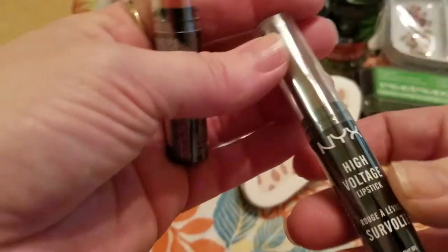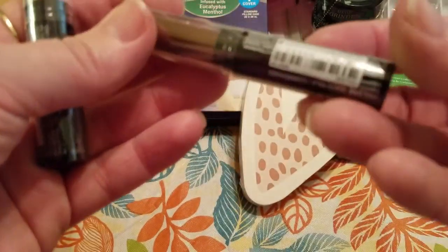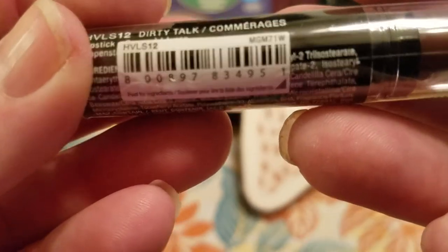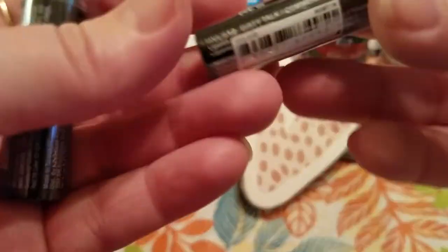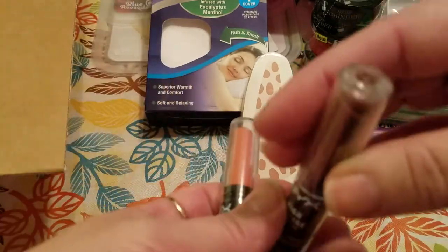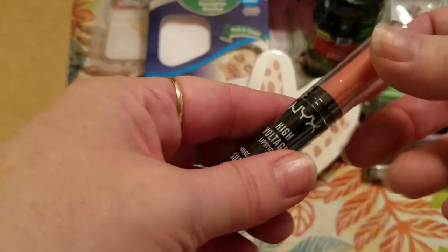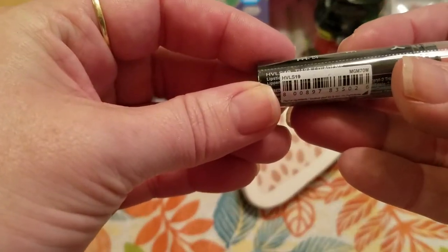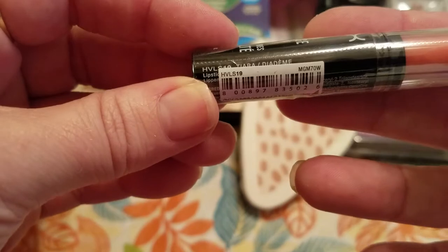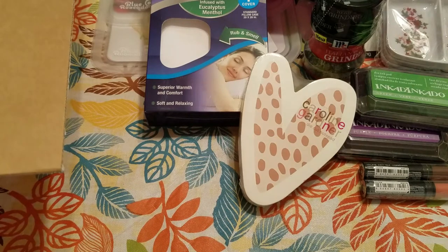When I placed this order, they had the NYX High Voltage lipsticks for $1 — these retail for more of course. I picked up two more. One is called Dirty Talk — it's like a darker color. And this one I think says Tiara or Tara, but it's a pretty color too. I got those two for $1 each.